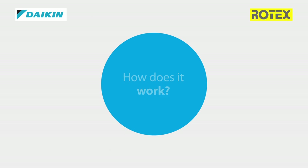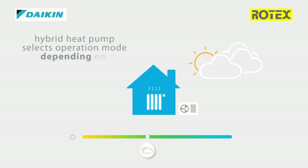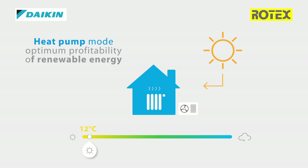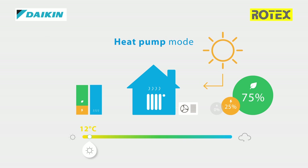How does it work? The hybrid heat pump selects the most efficient operation mode depending on outdoor temperature, which results in the lowest running cost. The heat pump mode works during mild temperatures, around 12 degrees Celsius, and will result in optimum profitability of renewable energy, delivering up to 75% renewable energy.